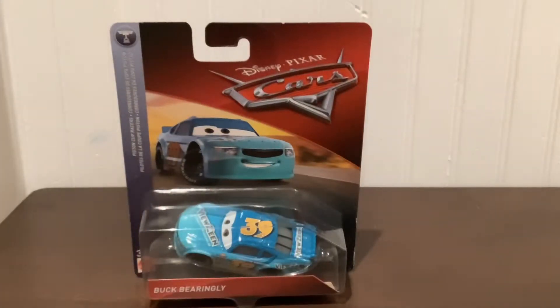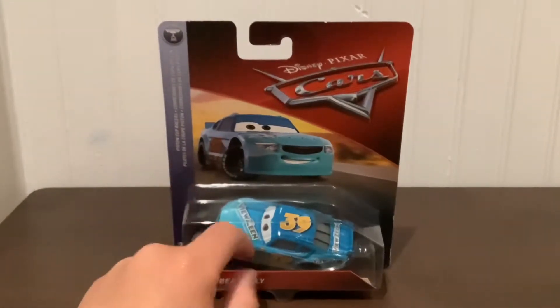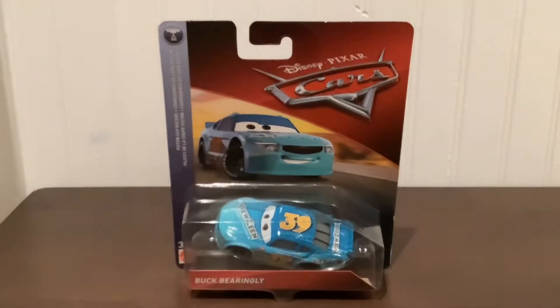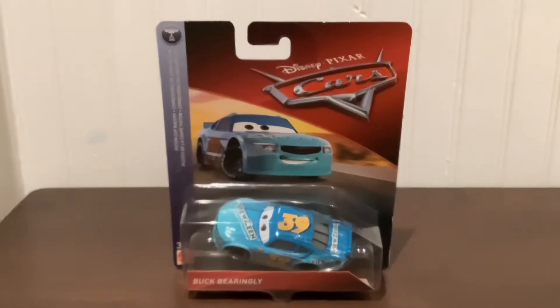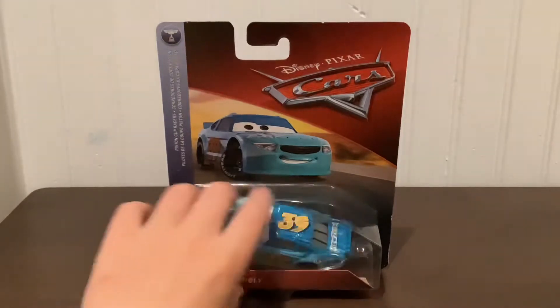I don't know if I sound good for you guys, but I'm actually not feeling well at all — I am sick — but I'm able to push through it. Honestly, Buck Bearingly is an awesome car, so we're going to be reviewing Buck Bearingly right now. Let's open them up.